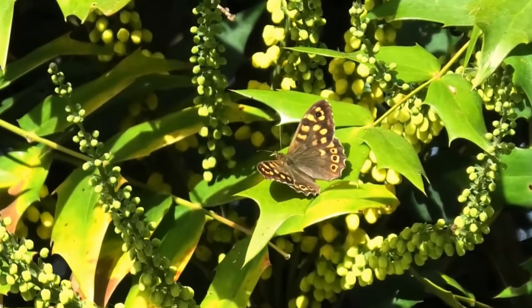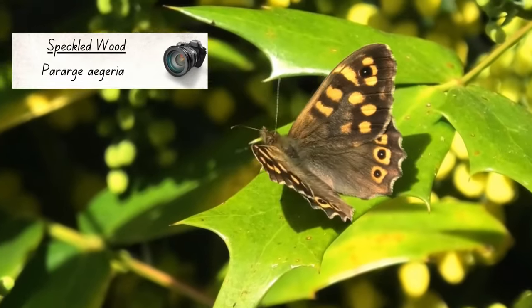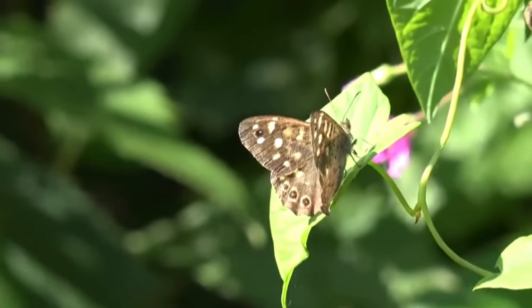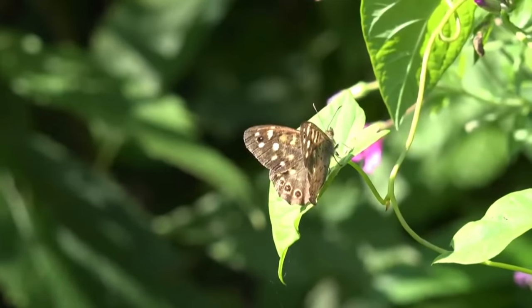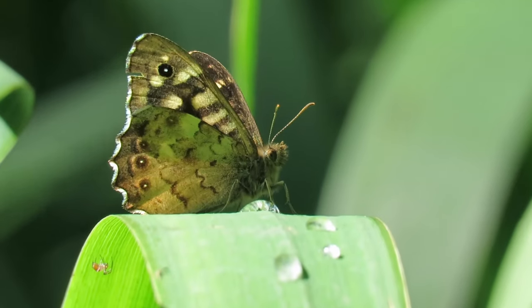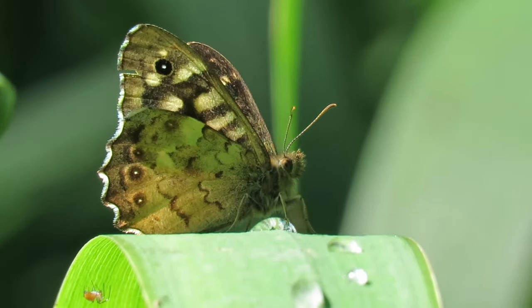Sticking with the theme of animals that can fly, the next woodland resident you might spot is the speckled wood butterfly. They are active from April through to October and can often be seen basking in spots of sunlight close to the woodland floor, and taking flight to see off any other butterflies that enter their territory. There are 59 species of butterfly in the UK and a lot of them can be seen in woodlands or along woodland edges.